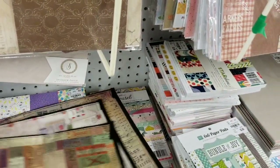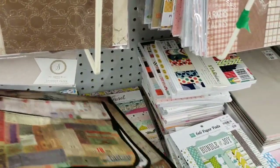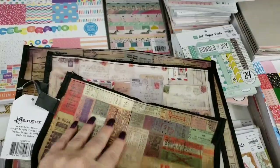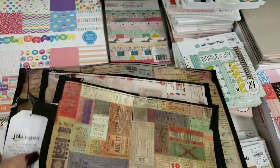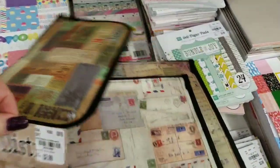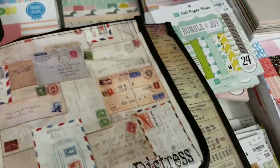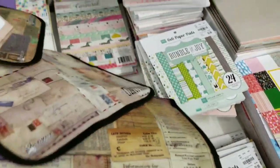We have some bags by Ranger. You get three bags for $2.99, so a dollar a bag — great price.